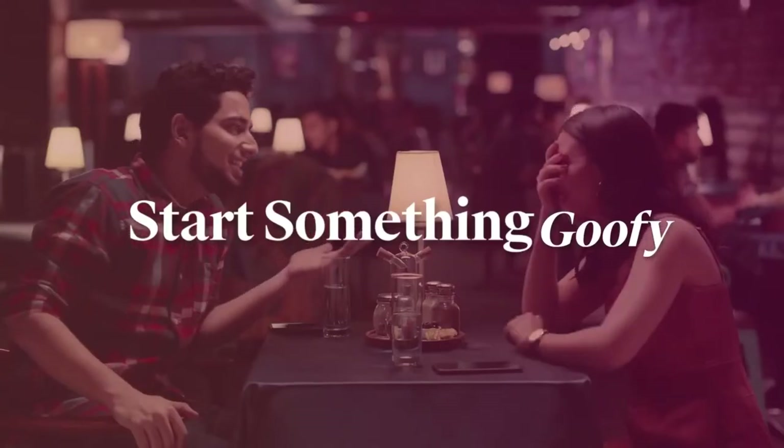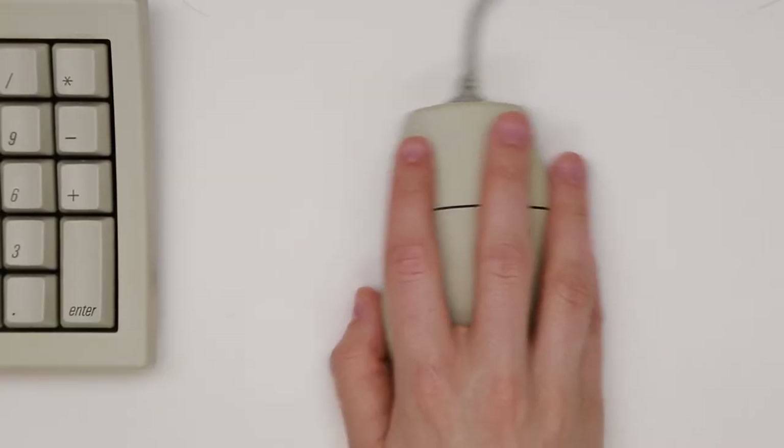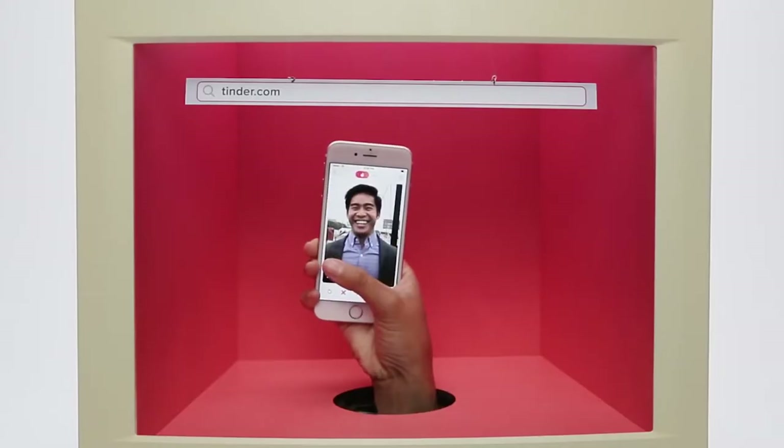On Tinder, it's a little bit different to some other dating apps you might have heard of, like Bumble, which does require the lady to go first and start the conversation. On Tinder, anyone can start the conversation and send as many messages as they like. So that's basically how Tinder works in a nutshell, but there is a lot more to it.